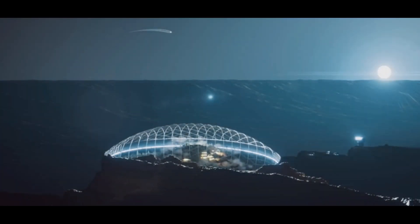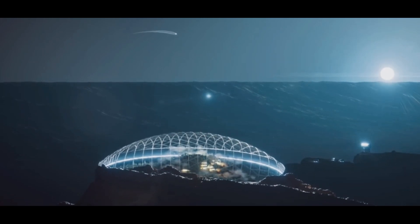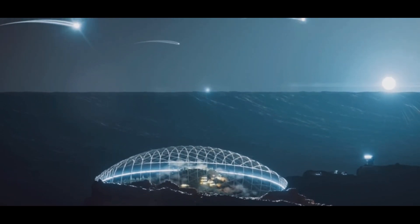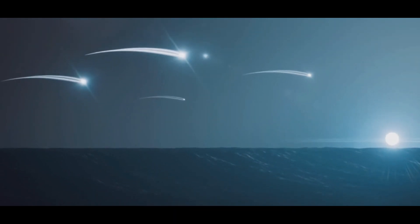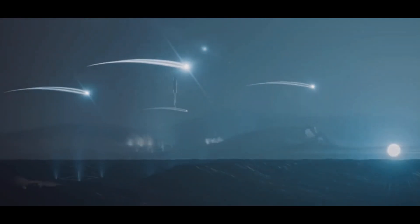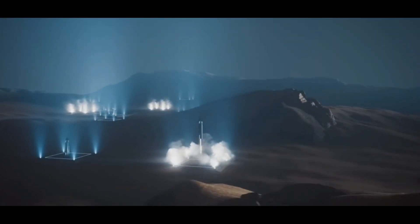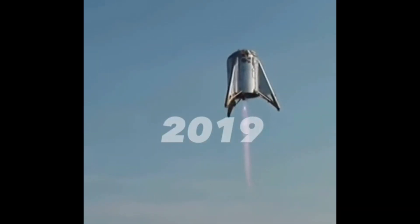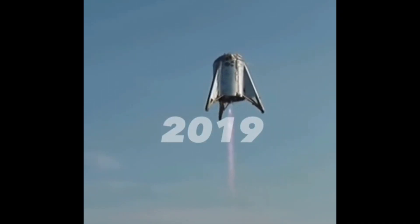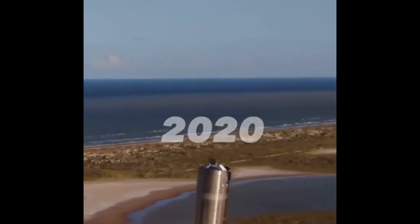Starship is truly intended to carry humanity to other parts of the solar system and beyond. Elon's Starship is a true marvel of modern engineering with the potential to revolutionize space travel as we know it. The journey from Starhopper to Starship wasn't easy, but it became possible through relentless iteration and testing.